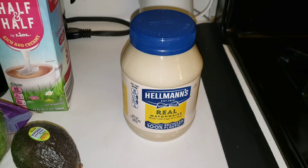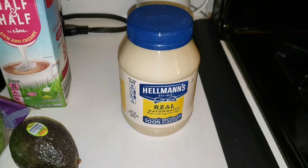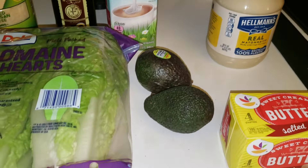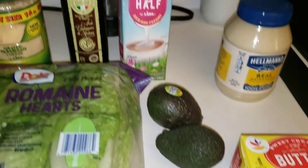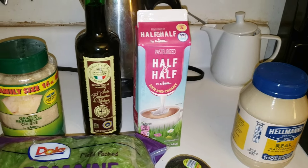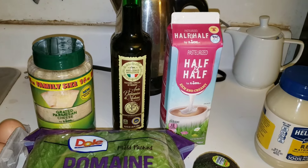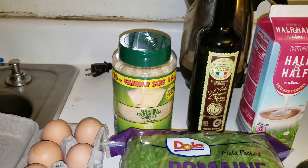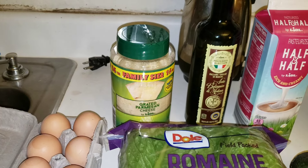Over at ShopRite, there was a digital coupon for Hellmann's mayonnaise at $3.99. Over at Lidl, I picked up two avocados at $0.99 each, a quart of half and half for $2.79, a bottle of balsamic vinegar for $2.49, and a one pound jar of parmesan cheese for $5.48.